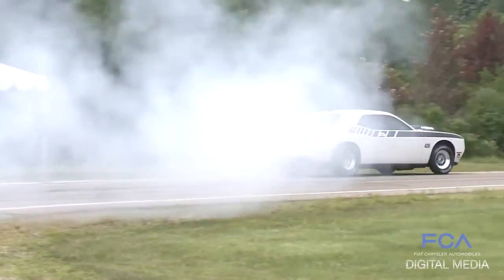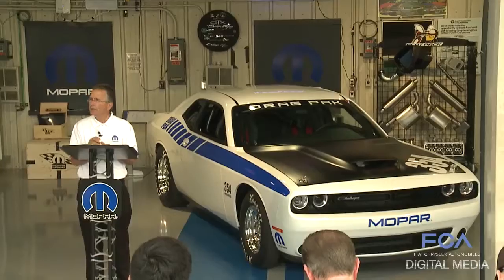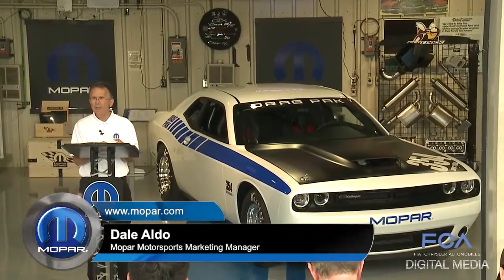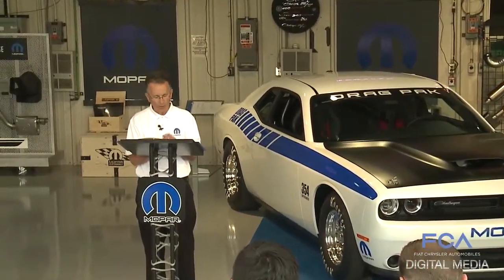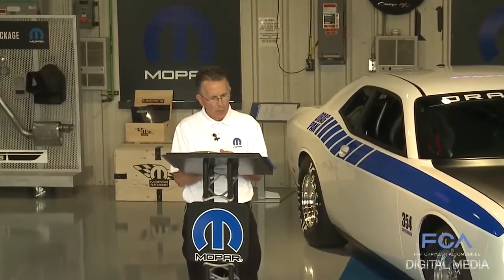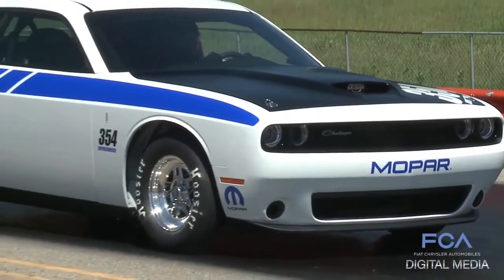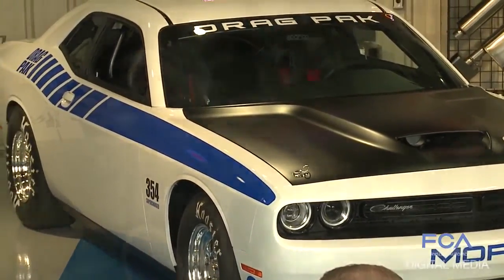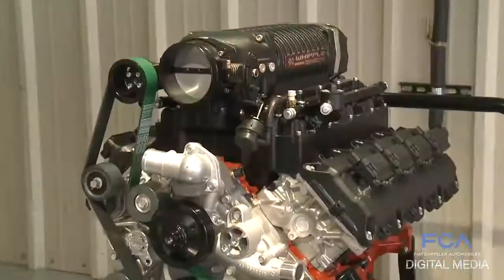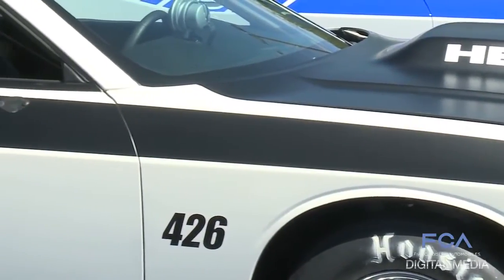Mopar has fired up the 2015 Drag Pack, a factory-built drag race car for drivers who compete in the NHRA sportsman classes. It's built to go fast and to win races. What was revealed is even more powerful than anything in the past — for the first time, Mopar's package car heritage includes a supercharger. The Drag Pack is based on the redesigned 2015 Dodge Challenger, offering racers a choice of V8 engines: a naturally aspirated 426 Hemi or a supercharged 354 Hemi.